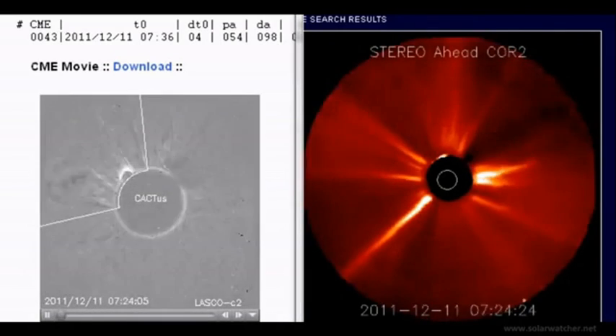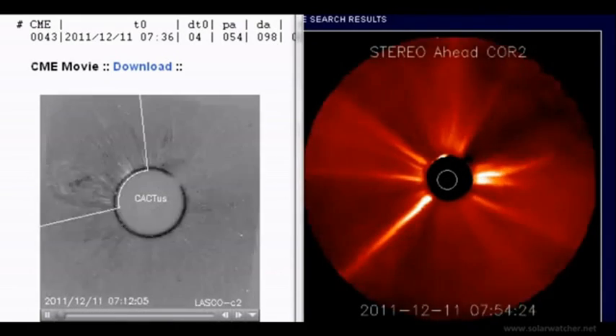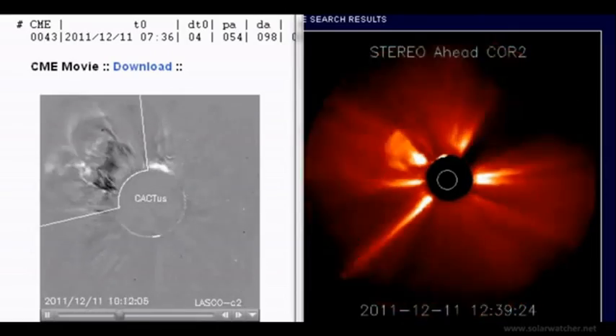I'm expecting a possible geomagnetic storm to result, as we may be receiving the leading edge of these coronal mass ejections on the Earth's magnetic field on the 14th of December.